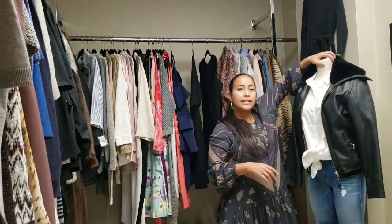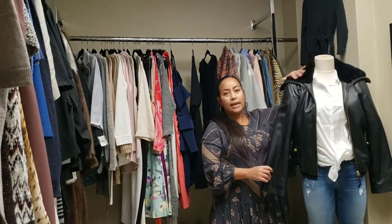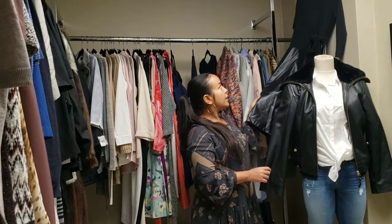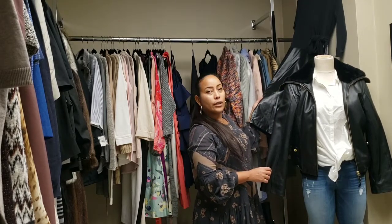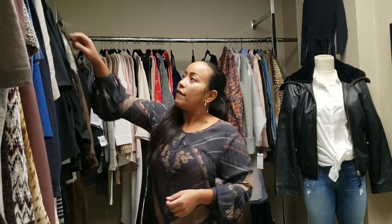We have leather jackets. This cute bomber jacket is in the store — it has pockets, a drawstring back, and amazingly soft faux fur. Also this pretty black and faux leather skirt dress — it's a one-piece. It ties at the waist. I'll show a picture of that one.